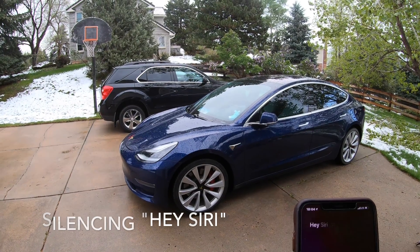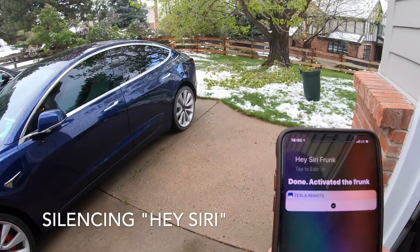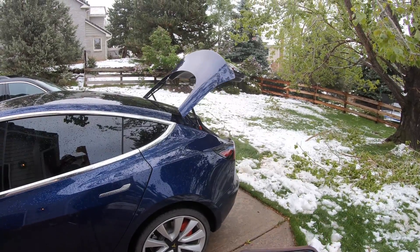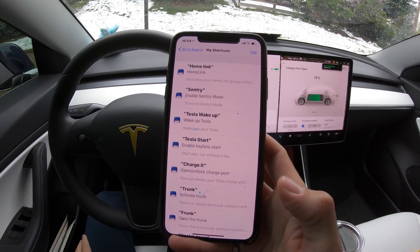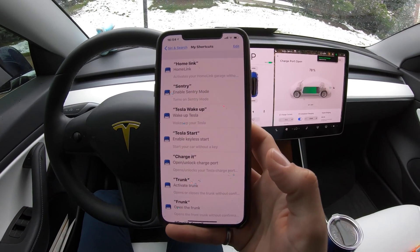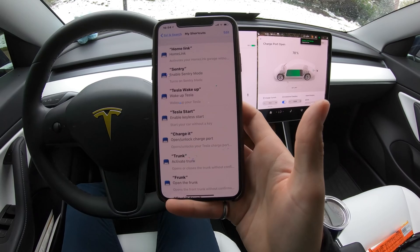Saying 'Frunk' — and there it goes. Then saying 'Trunk' — also works like a charm. As you can see they work really, really well. It's very easy to set up. The only thing is that you're paying for an app, but I think it's well worth it to get these Siri Shortcuts working with your Tesla.